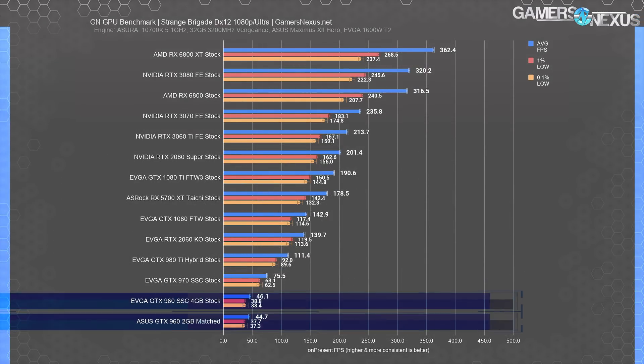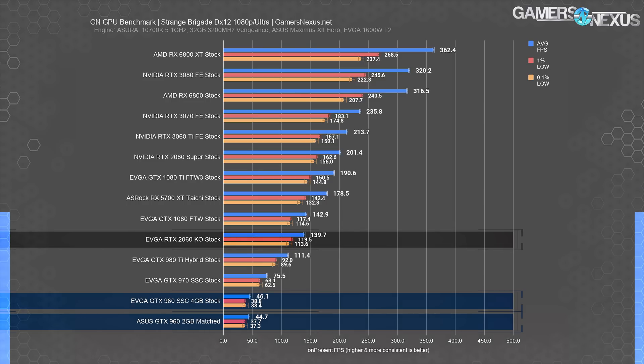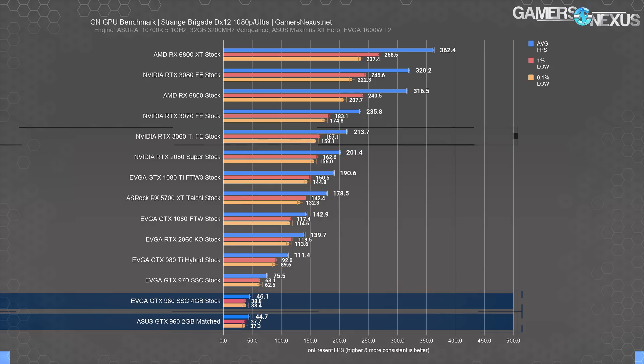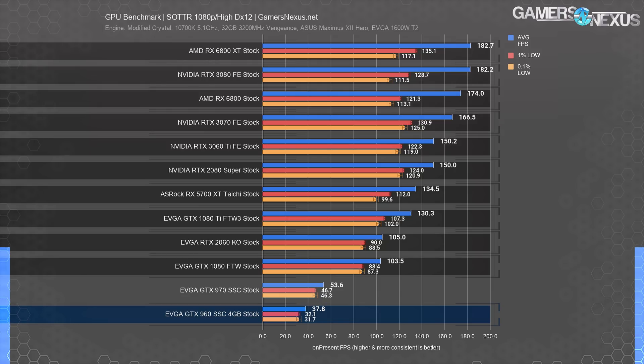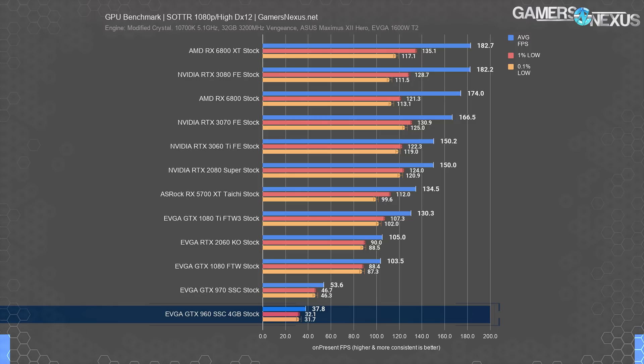Strange Brigade didn't run on the 2GB card with Vulkan so we present DX12 results only. The GTX 960 2GB and 4GB cards are roughly the same here with only minor differences. The RTX 2060 runs multiples of average FPS over the 960, with the 3060 Ti at over 200 FPS average — in a different resolution or graphics class altogether. For Shadow of the Tomb Raider the GTX 960 2GB refused to run so we just ran the 4GB model, and nearly anything would be an upgrade.